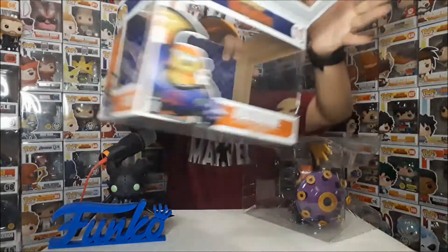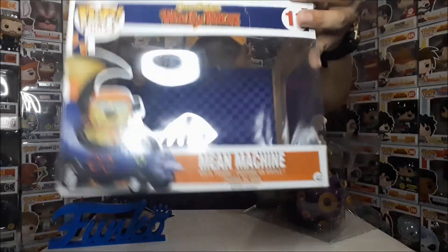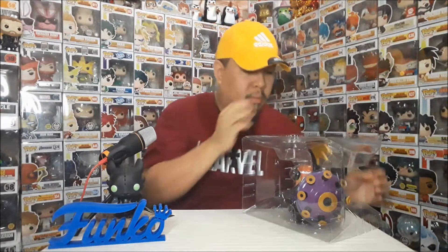Meron siyang background. Parang yung flag ng finish line. Pero yung kulay niya.